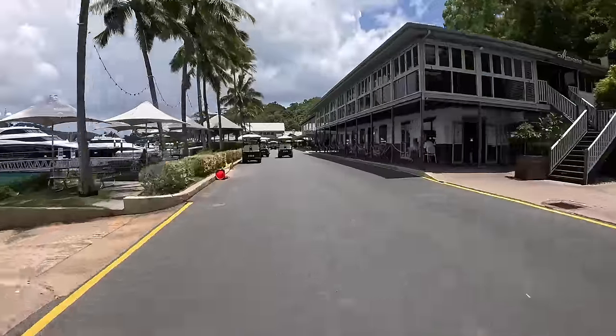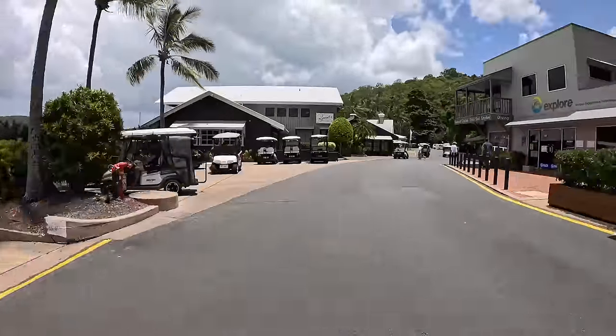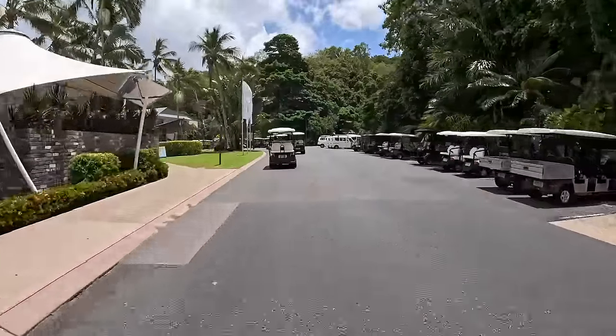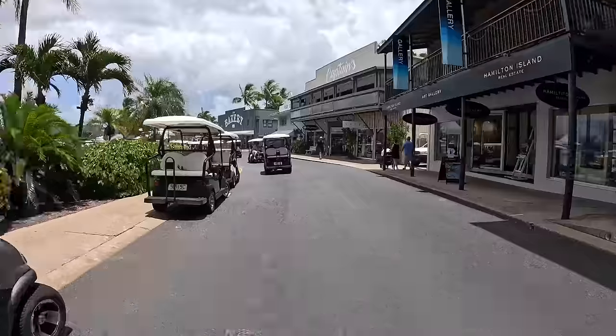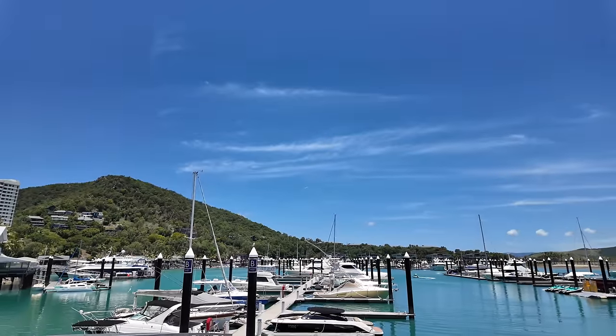Driving back through, on the left-hand side you've got the marina and this is Marina Village — there are some shops and restaurants on the right-hand side and lots of buggy parking wherever you want. On the left-hand side we just passed Romano's and another restaurant, and then we've got the bakery on the right-hand side as well as Captain's, which was a cocktail bar — we think that was closed when we were there.